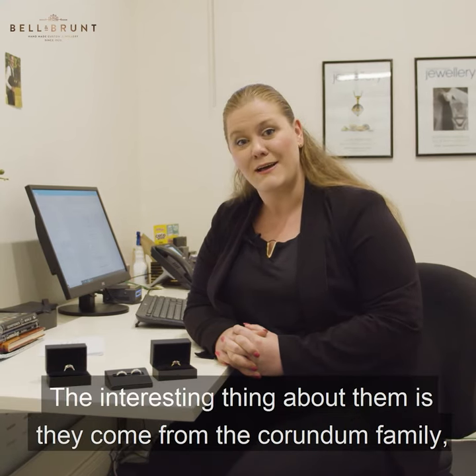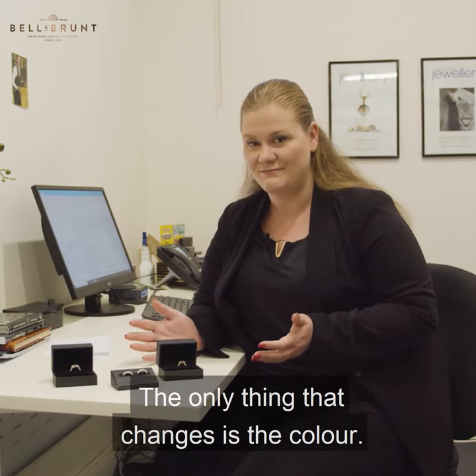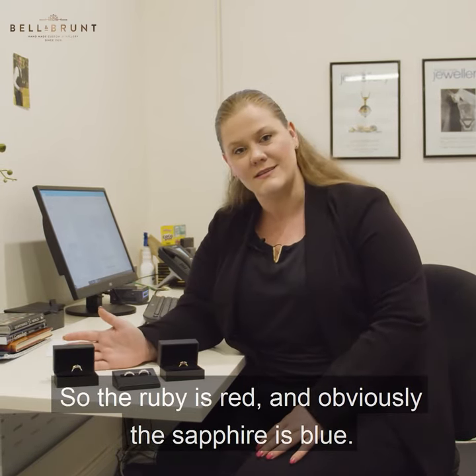The interesting thing about them is they come from the Corundum family, so they're basically the same chemical makeup. The only thing that changes is the colour — the ruby is red and obviously the sapphire is blue.